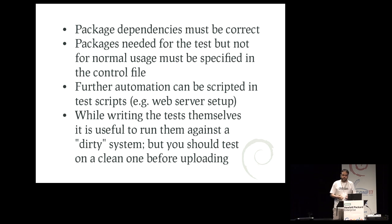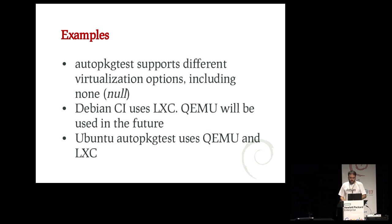You should always run against a clean system before uploading. AutoPackageTest supports different virtualization backends, including none at all, so you can use it to run tests against your local system. Currently in DebianCI we use LXC containers. I'm working to be able to switch to QEMU in the future so we can test things that are kernel-related, like file systems, kernel modules, and the kernel itself. Ubuntu uses both QEMU and LXC depending on the architecture.